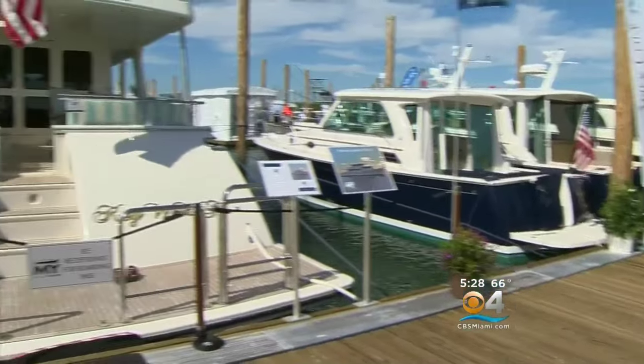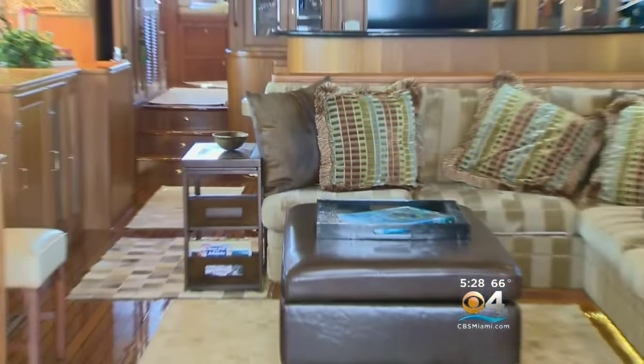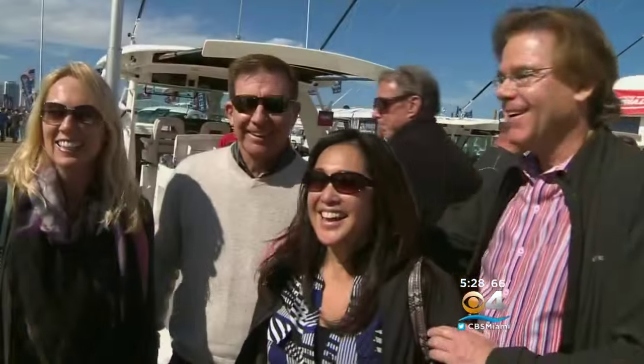There are hundreds of boats to see, including the super liner of yachts — the $6.5 million Marlo Explorer, complete with its own gym.